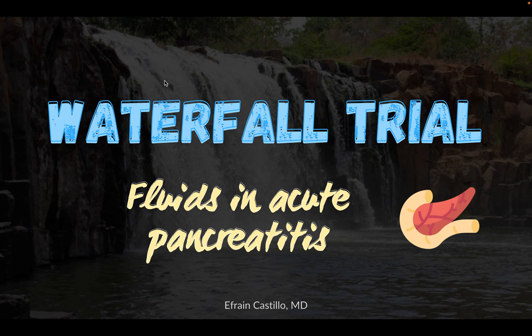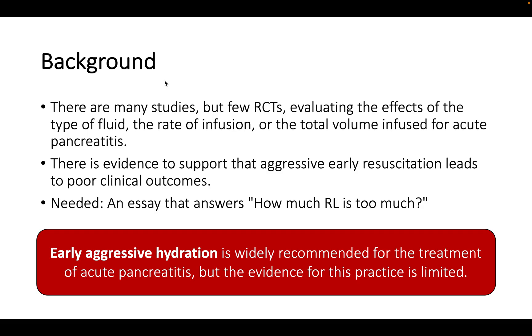Welcome back to the channel. Today we're going to talk about the WATERFALL trial — fluid management in acute pancreatitis. Acute pancreatitis is an inflammatory condition of the pancreas most commonly caused by gallstones and alcohol use. It presents with sudden severe epigastric pain radiating to the back, nausea, vomiting, and epigastric tenderness on palpation.